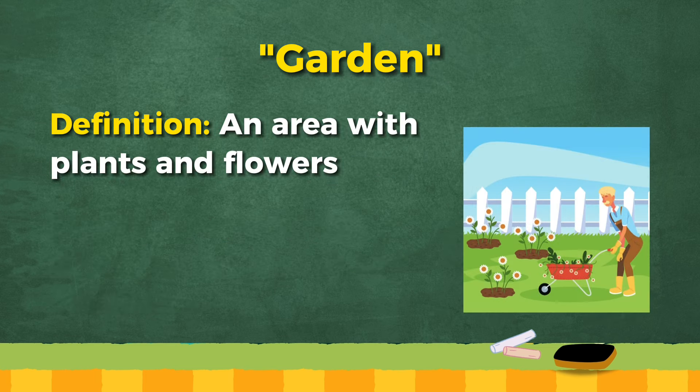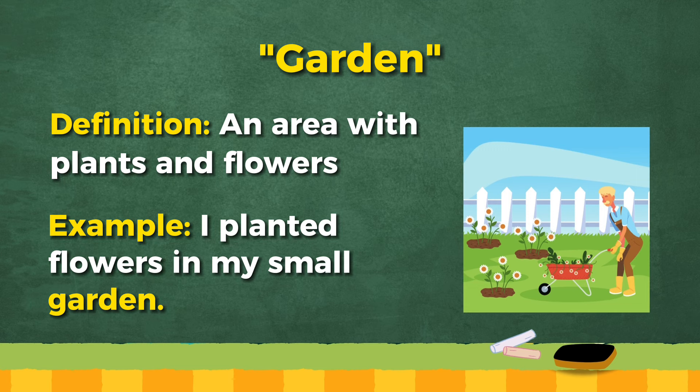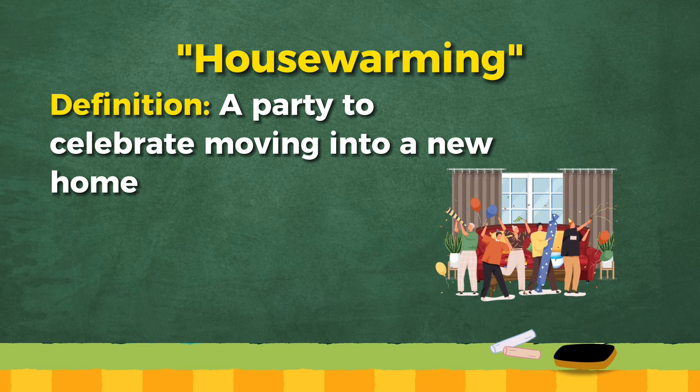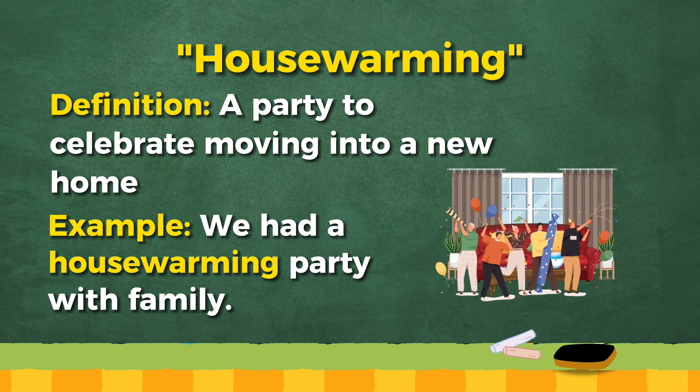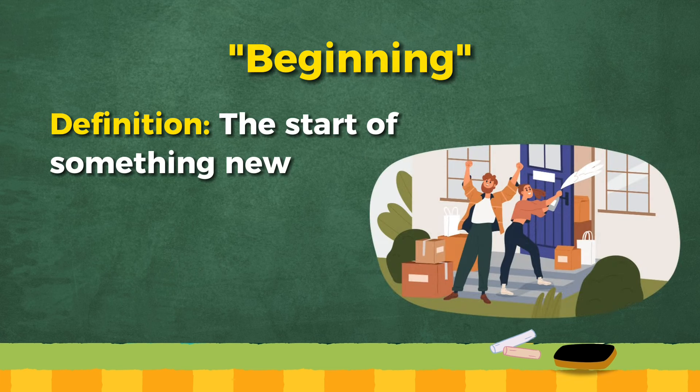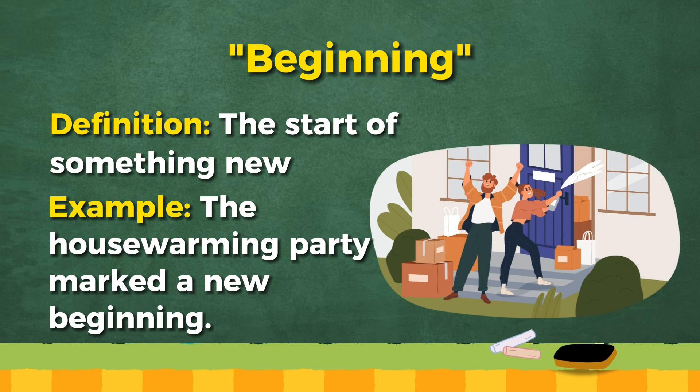Garden: an area with plants and flowers. I planted flowers in my small garden. Housewarming: a party to celebrate moving into a new home. We had a housewarming party with family. Beginning: the start of something new. The housewarming party marked a new beginning.